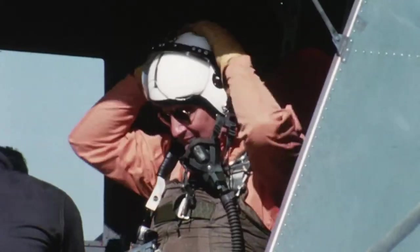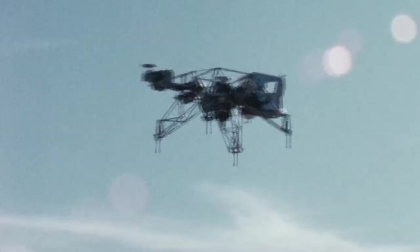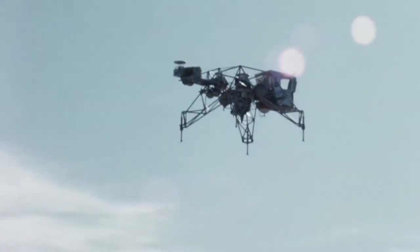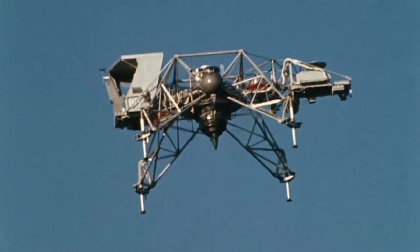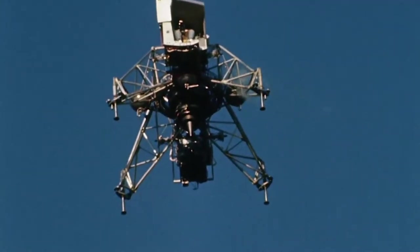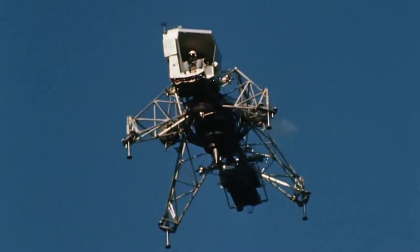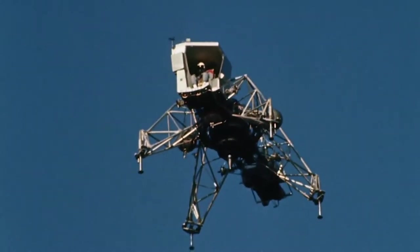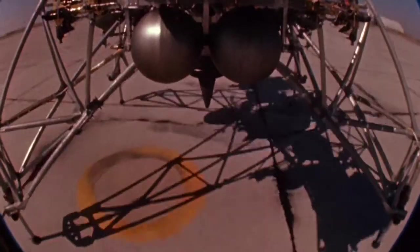Typically the pilot took off with the gimbals locked, flew out to the inner marker — which in this case was about four to five hundred feet altitude, about a quarter of a mile from the intended touchdown spot. Arriving at the IP, he began a descent toward the target, switched into the lunar simulation mode, energized the lift rockets, and practiced the lunar landing.